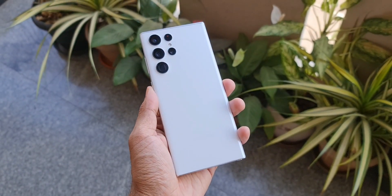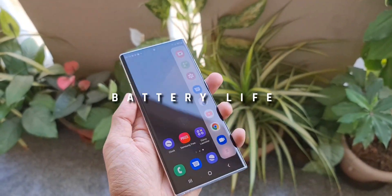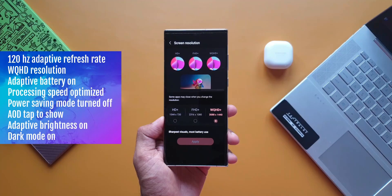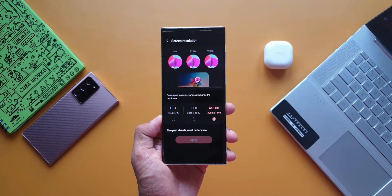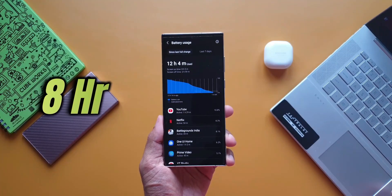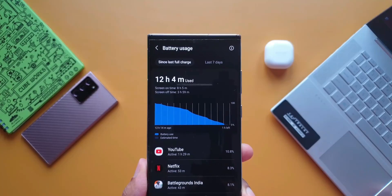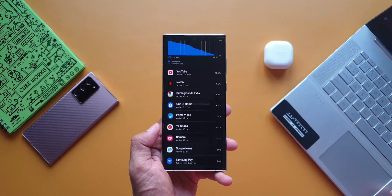The first reason is battery life. This is a battery monster even when the display is set to 120Hz refresh rate and WQHD resolution. From this 5000mAh battery, I was able to get about 8 hours of screen-on time with moderate usage including a lot of media playback, gaming, and camera usage. Getting this kind of battery life on a powerful device like this is incredible.